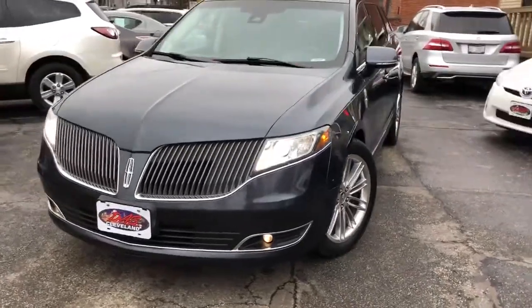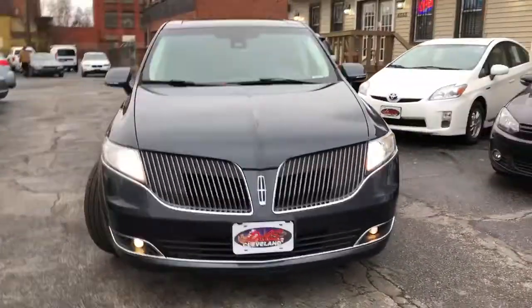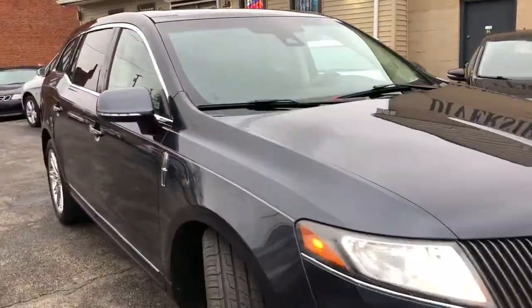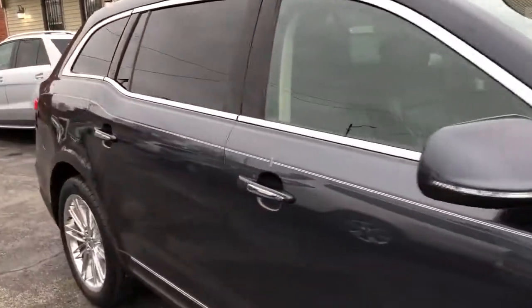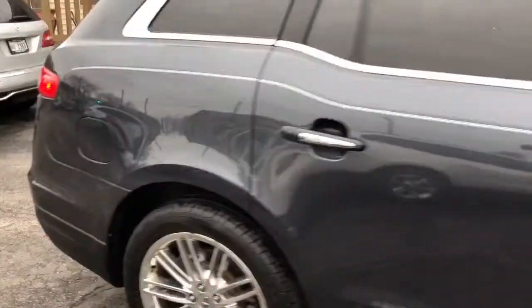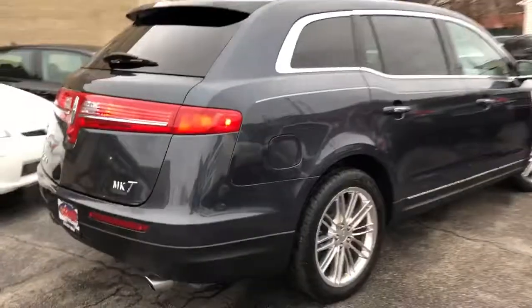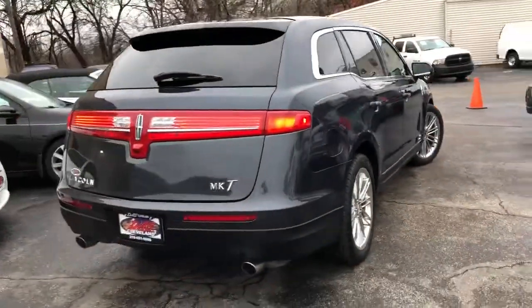Folks, we're back, and we got another Lincoln MKT Elite for you today. These are rare and super hard to find. This is a two-owner with a perfect Carfax. She's loaded up — 2013 EcoBoost all-wheel drive unit.